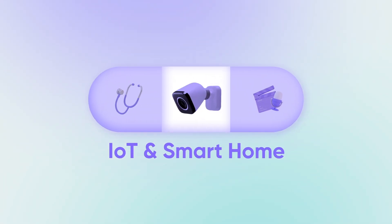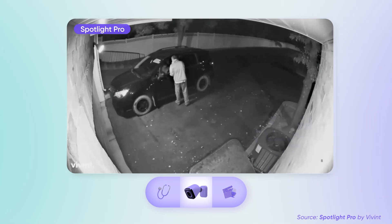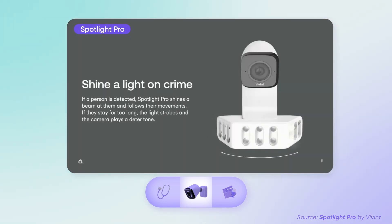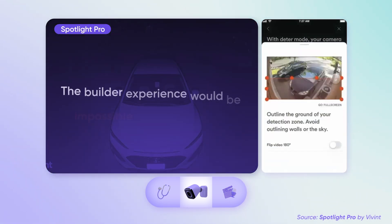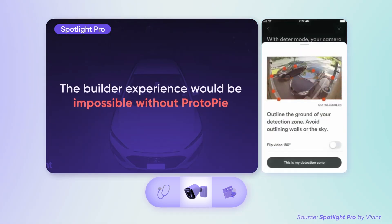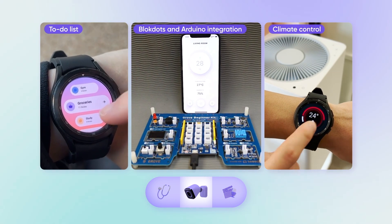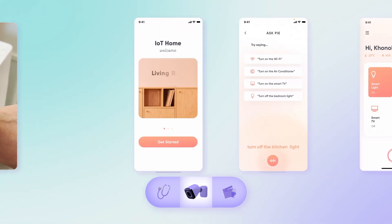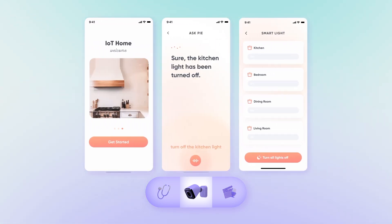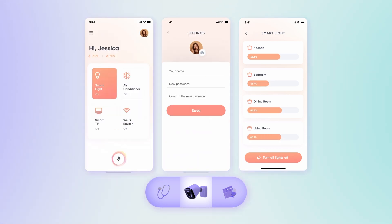Protopi's impact on IoT and smart home tech also goes beyond imagination. It's the driving force behind creating novel and functional solutions that make your home more livable and a lot more automated. You'll be able to craft dynamic control panels and voice-activated systems in no time, designed to enhance day-to-day living — making lives more convenient, secure, and enjoyable for users.